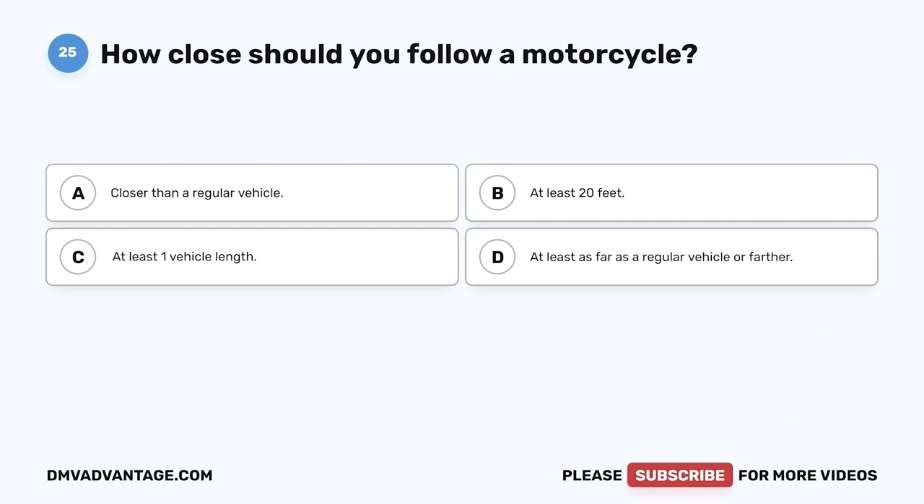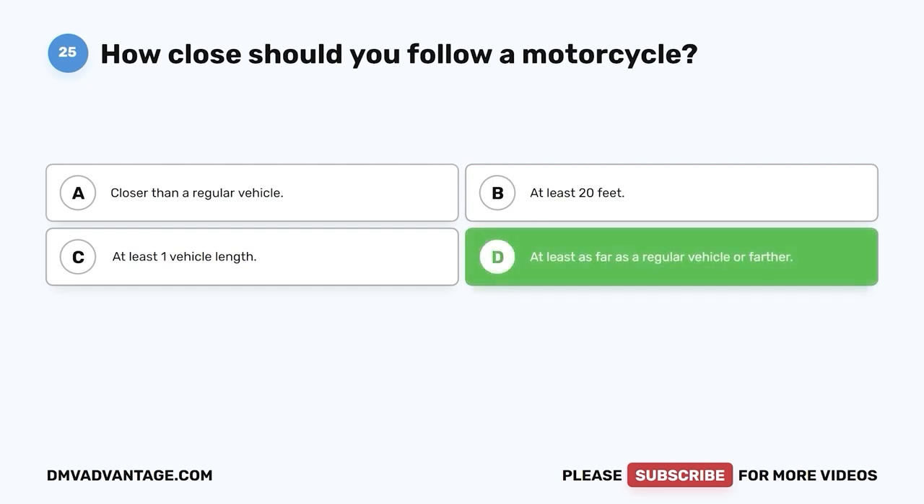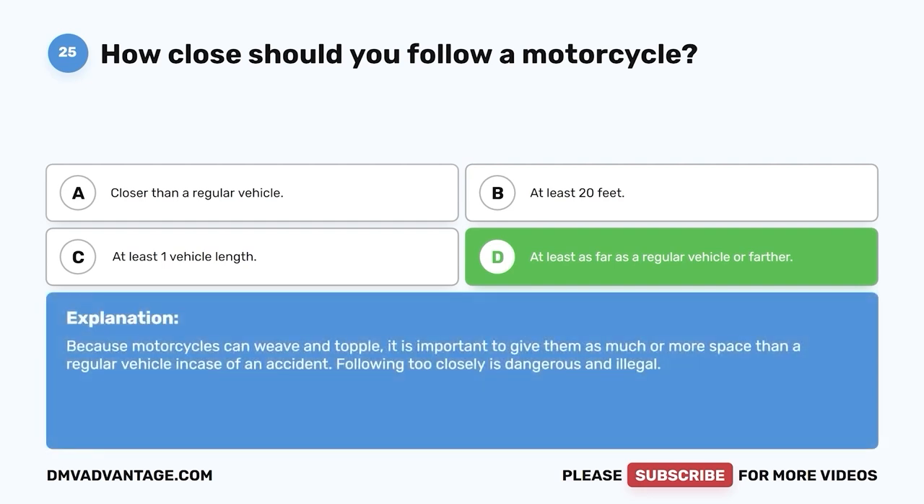Question 25. How close should you follow a motorcycle? A. Closer than a regular vehicle. B. At least 20 feet. C. At least one vehicle length. D. At least as far as a regular vehicle or farther. The correct answer is D. Because motorcycles can weave and topple, it is important to give them as much or more space than a regular vehicle in case of an accident. Following too closely is dangerous and illegal.